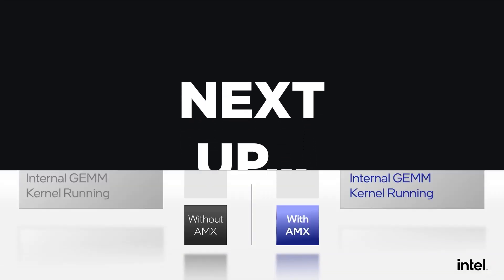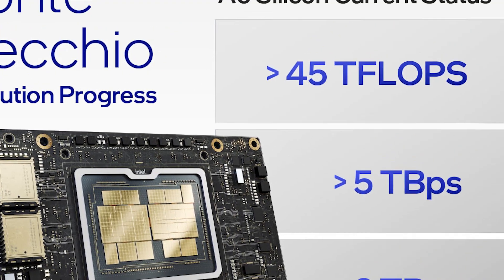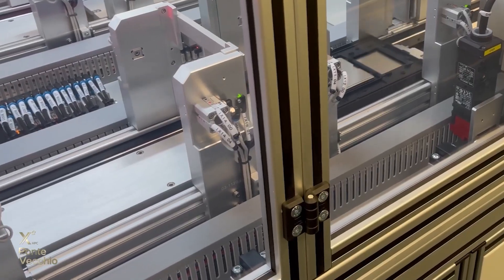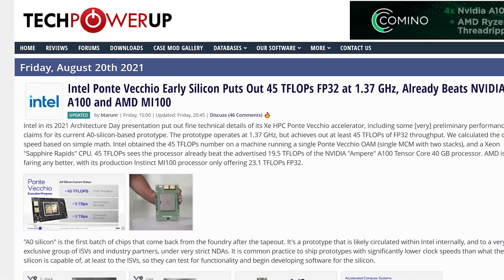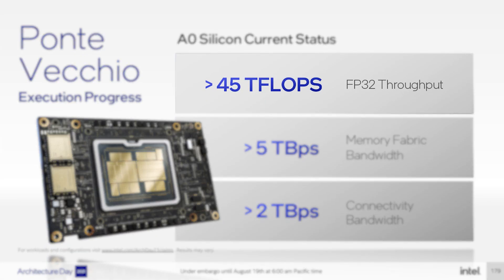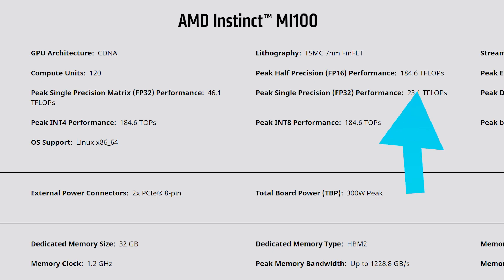Next up, we have another big story from Intel's Architecture Day. The company released some current performance numbers of their A0 silicon 2-stack Ponte Vecchio. Their A0 stepping would be the first run of the chip after tape-out, meaning an early prototype that, according to TechPowerUp, is likely circulating within Intel and an exclusive group of ISVs. This is a very early sample running at 1.37 GHz, and with just this part, Intel is claiming over 45 teraflops of FP32 compute — which crushes Nvidia's A100 at 19.5 teraflops and AMD's MI100 at 23.1.